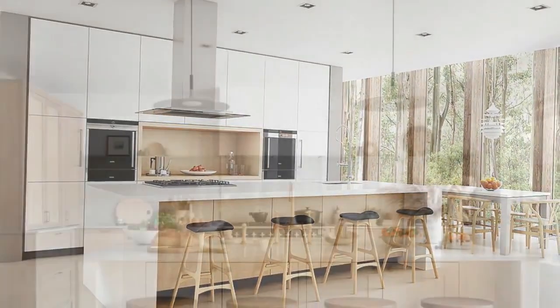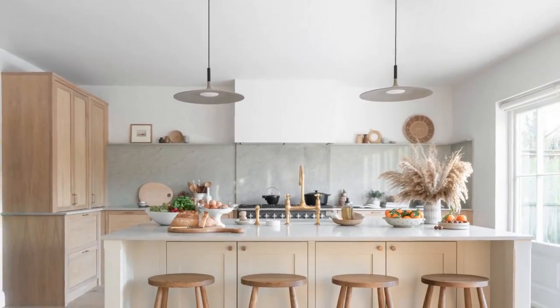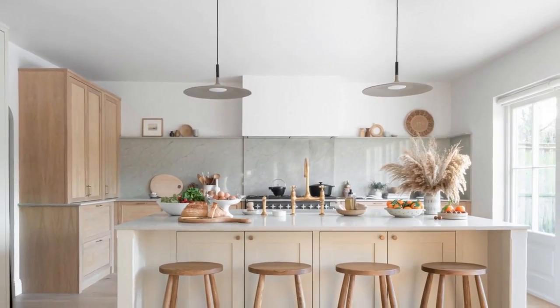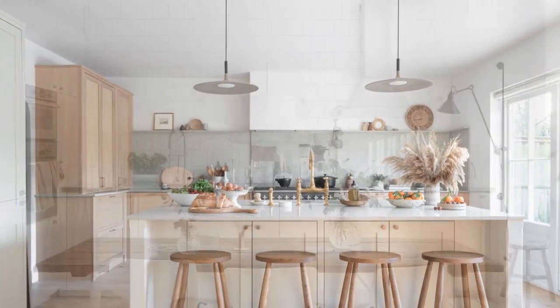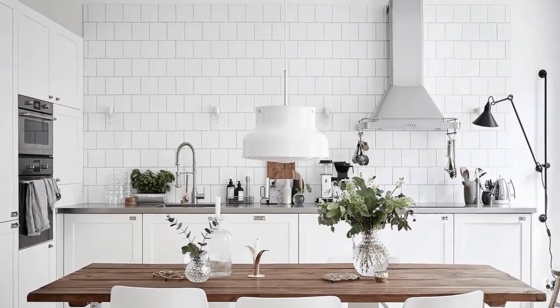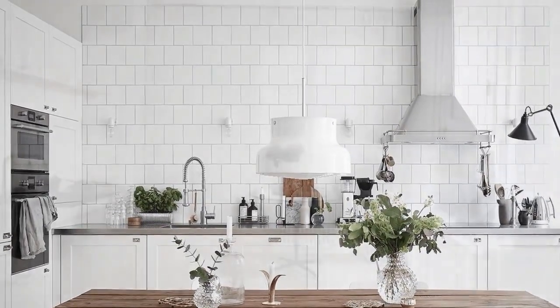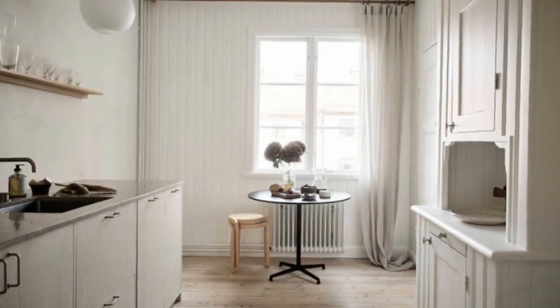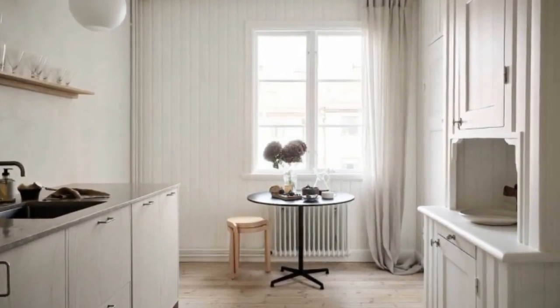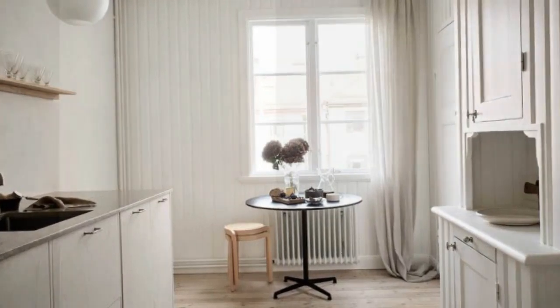5. Maximize natural light. Natural light is a hallmark of Scandinavian design and plays a crucial role in creating a bright, inviting atmosphere. Maximize the amount of natural light in your kitchen by opting for large windows, glass doors, and strategically placed mirrors to reflect light throughout the space. Consider removing heavy window treatments or opting for sheer curtains to allow sunlight to flood in freely.